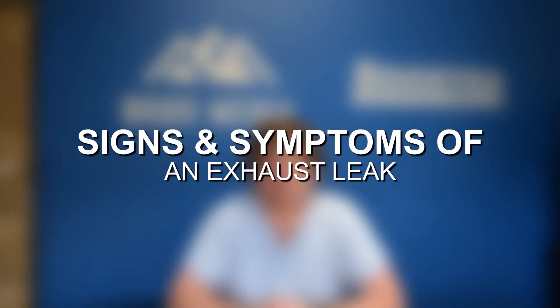Hey everyone, this is Zach with 8020 Media, here today with a video on signs and symptoms of an exhaust leak.